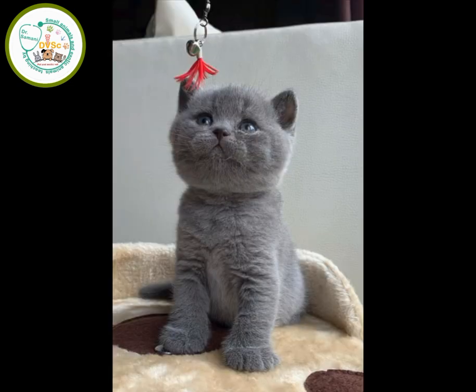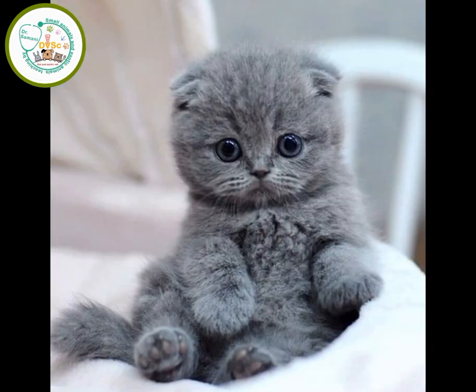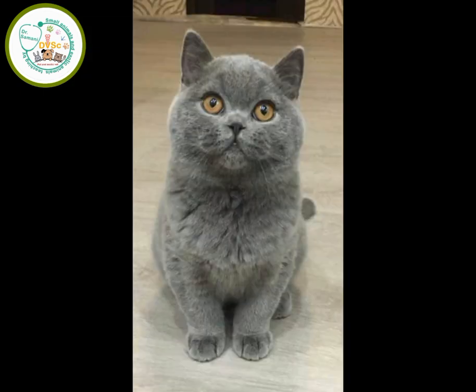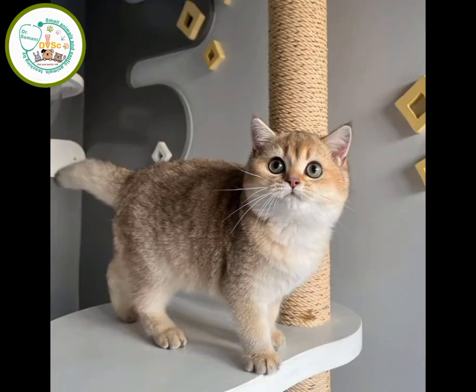The old breed of this cat belongs to the country of Italy and apparently had a large size and woolly antique coat. About 300 years ago, some of these cats gradually spread to different parts of Europe, especially England. The mating of the old breed with wild and native English cats led to the creation of the British cat.